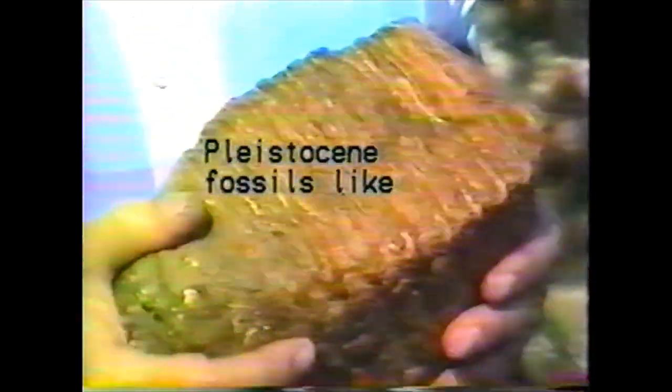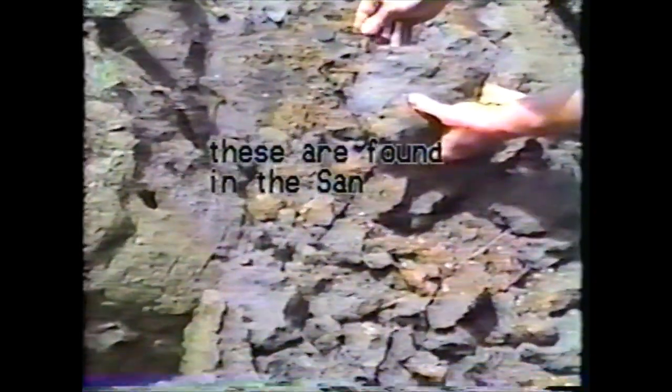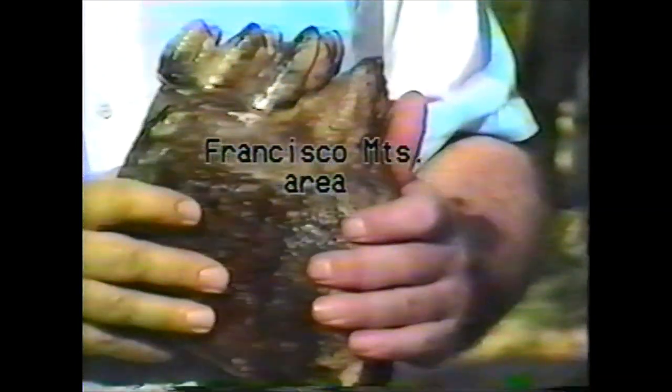At the end of the Ice Age, some 15,000 years ago, these animals went extinct. This also marks the end of the Pleistocene epoch on the geologic time scale.